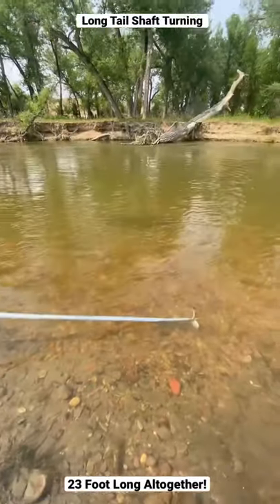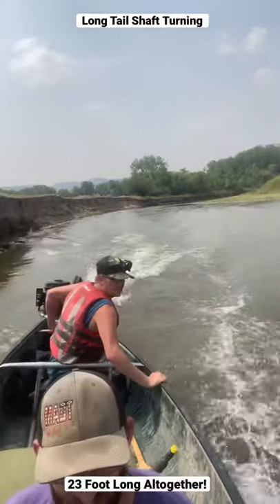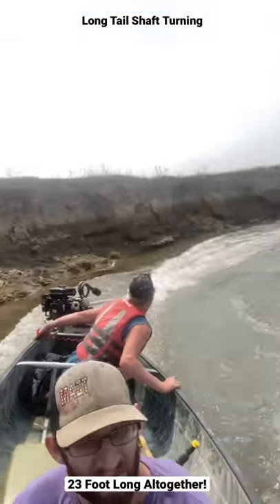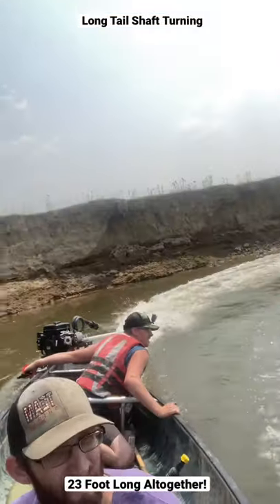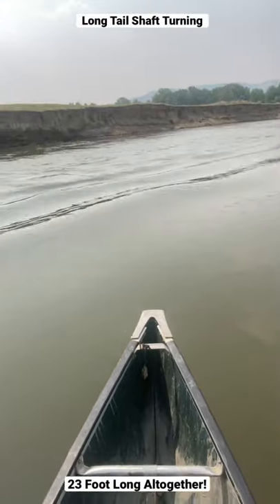Let me show you this video to show you how easy it is to turn these. Thank you.